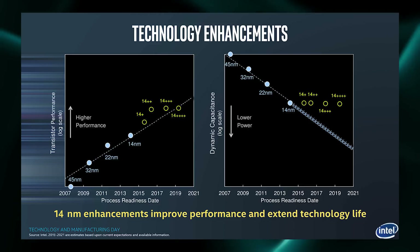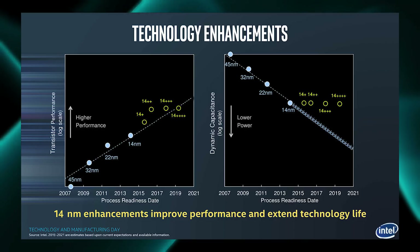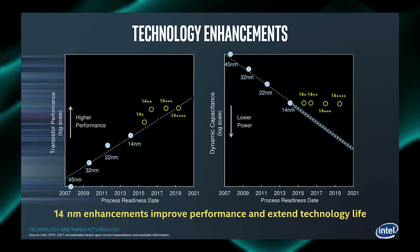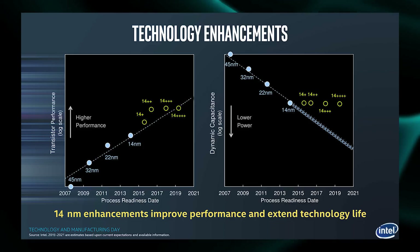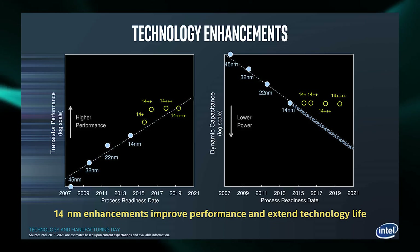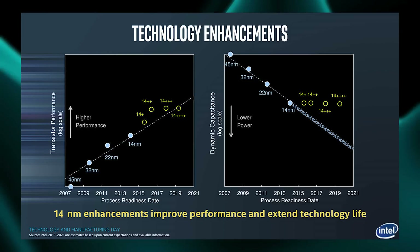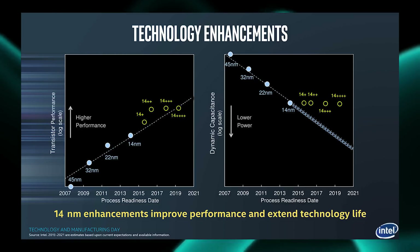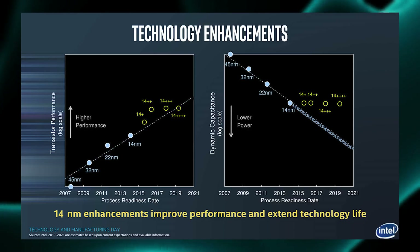I had one more point about the last slide: what is not on there is the 10 nanometer process — it's not on there at all anymore. We'll see what that means. That is, if it means anything at all, a little interesting. Maybe this is the whole elephant in the room for Intel and they're just kind of ignoring it and pretending it's not there altogether.